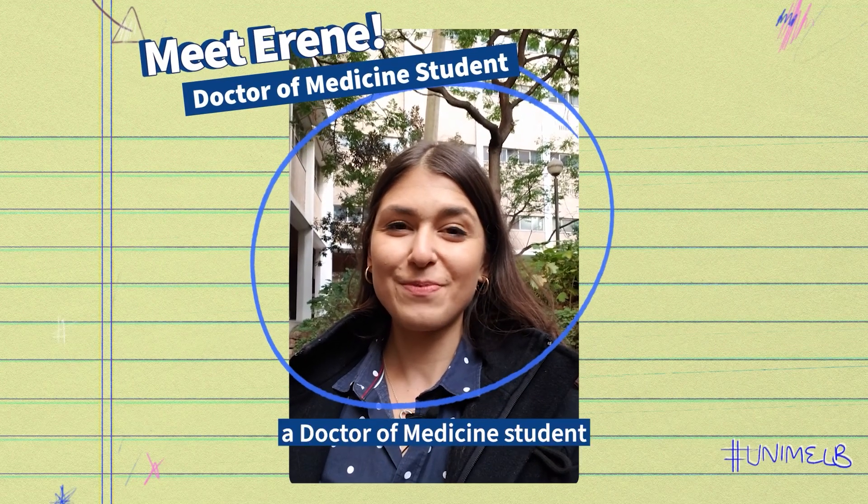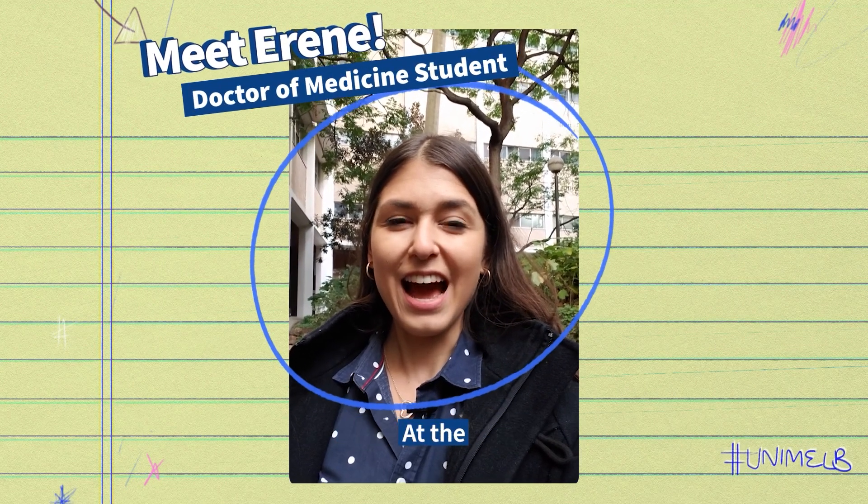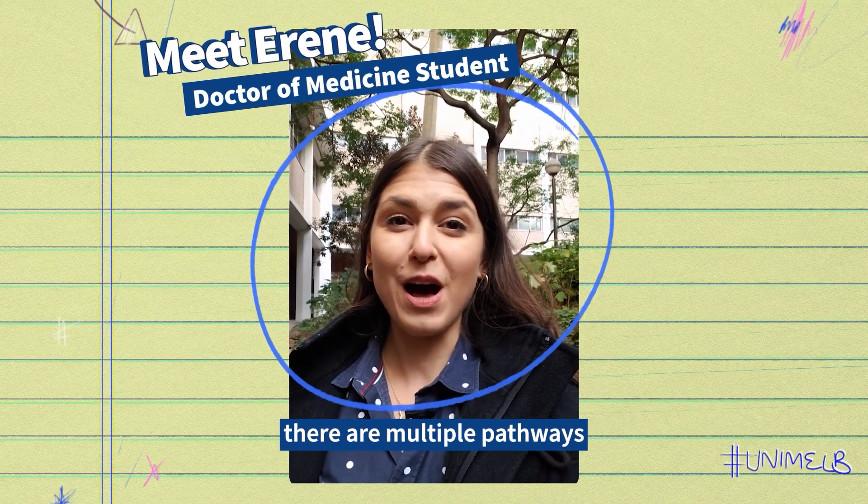Hi, I'm Marini, a Doctor of Medicine student at the University of Melbourne. Do you want to become a doctor? At the University of Melbourne there are multiple pathways to get you there.